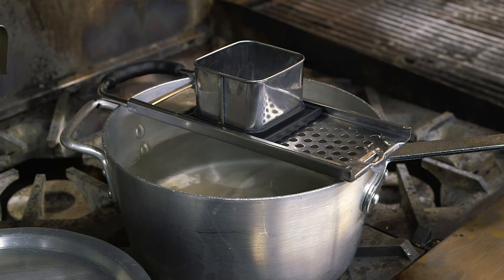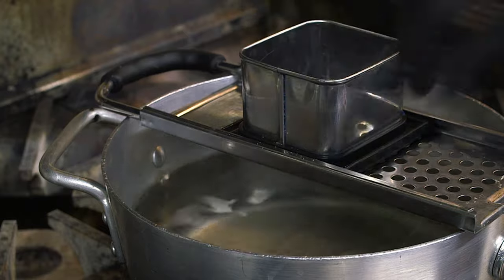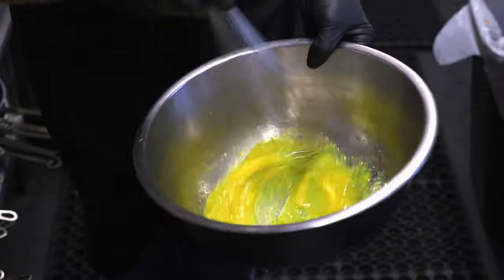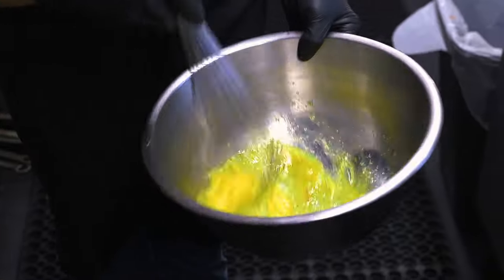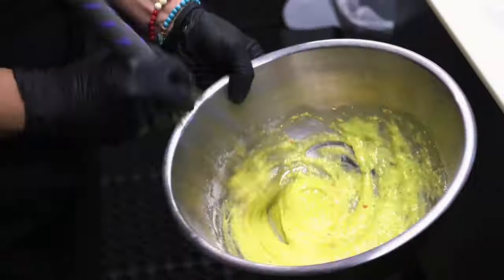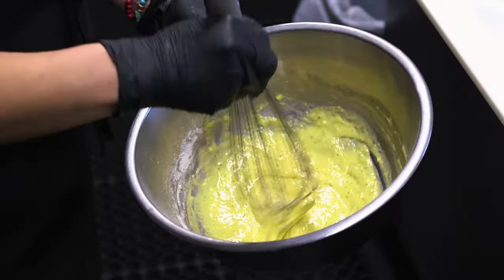In the meantime we're going to prepare the spatzel, which is a Romanian pasta very similar to gnocchi. We got some water that we're going to put some salt in, and also a little bit of oil. We're going to mix the eggs really well, and then while the water is boiling we're going to start adding flour. We have to mix it really well so it's not lumpy.